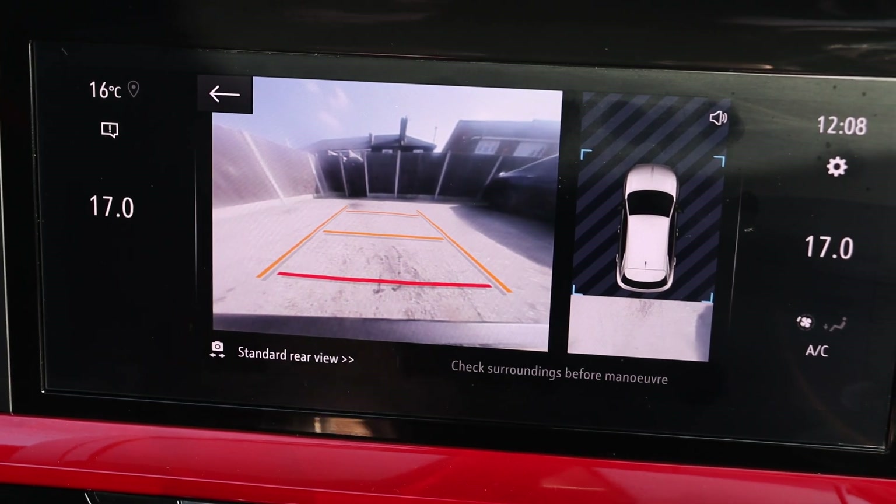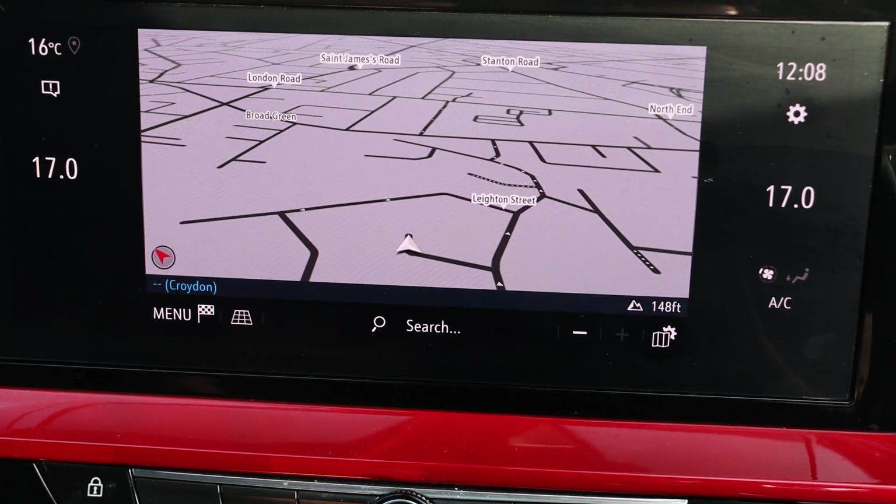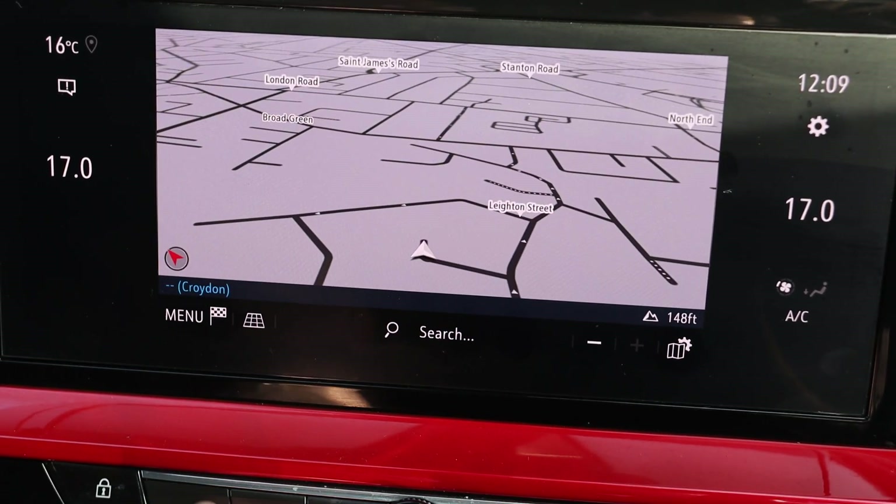Bluetooth audio, DAB radio, Bluetooth telephone connection. Apple CarPlay, Android Auto.